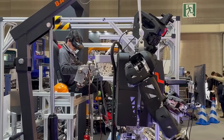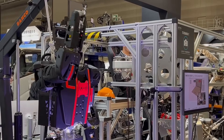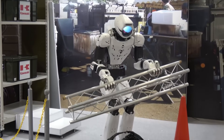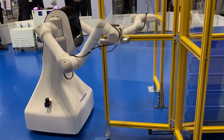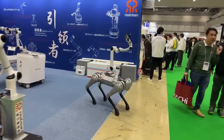Interestingly, unlike Europeans, in Asia robots are seen as assistants rather than competitors. It's not surprising that alongside numerous standard solutions for industry and manufacturing, IREX featured a variety of humanoid robots, and of course, anime robots. We have gathered for you the most interesting robots shown at one of the most extensive robotics exhibitions in the world. Enjoy watching!